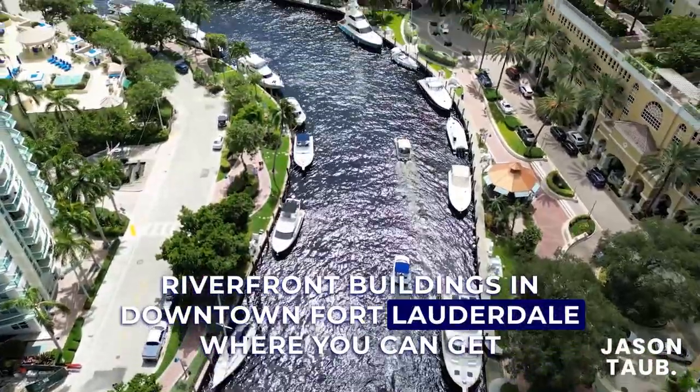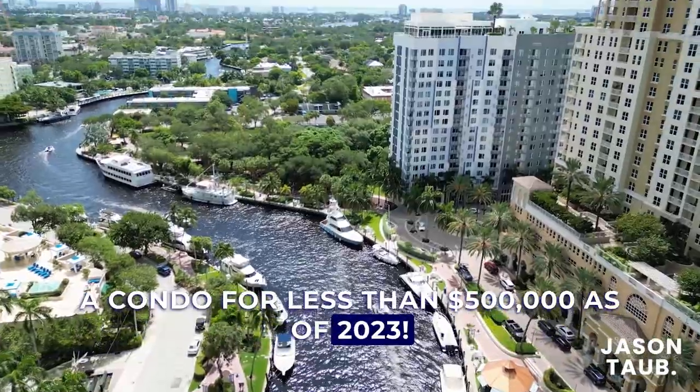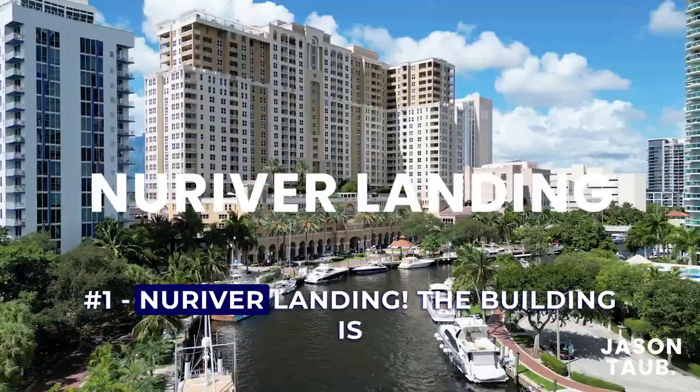Riverfront buildings in downtown Fort Lauderdale where you can get a condo for less than $500,000 as of 2023. Number one: New River Landing.